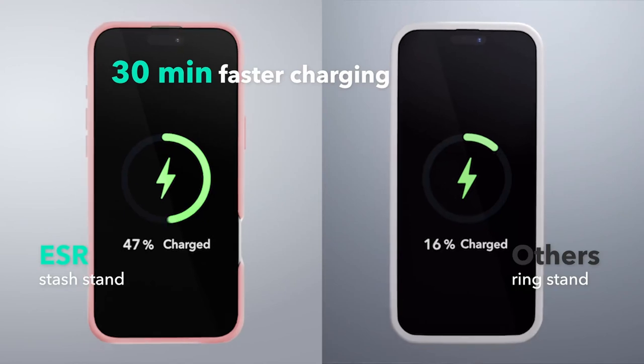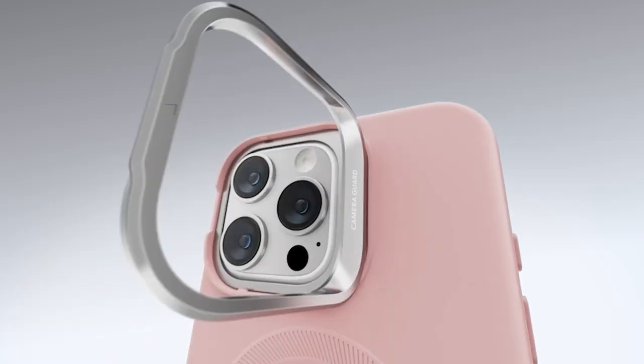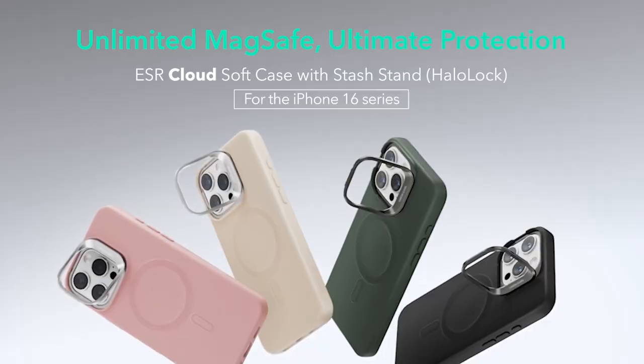The case is built to last, made from premium zinc alloy, keeping it looking fresh over time. Its hinge is lab-tested for durability, able to withstand extensive use.